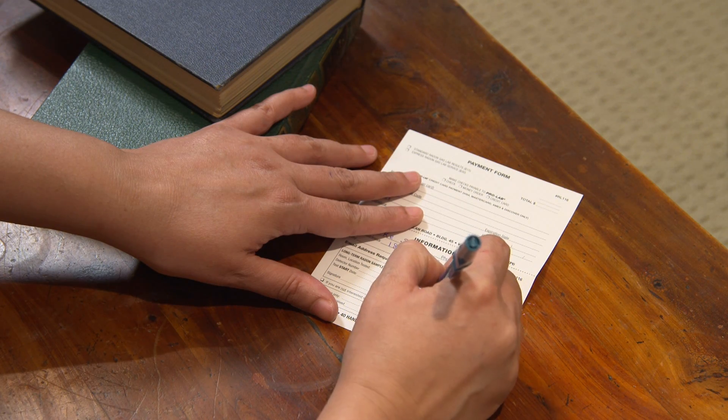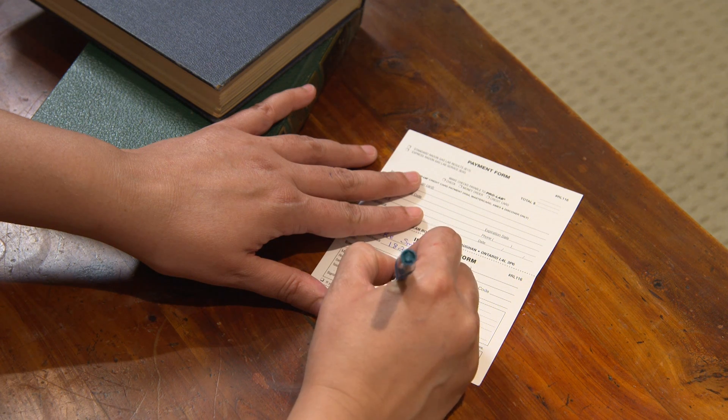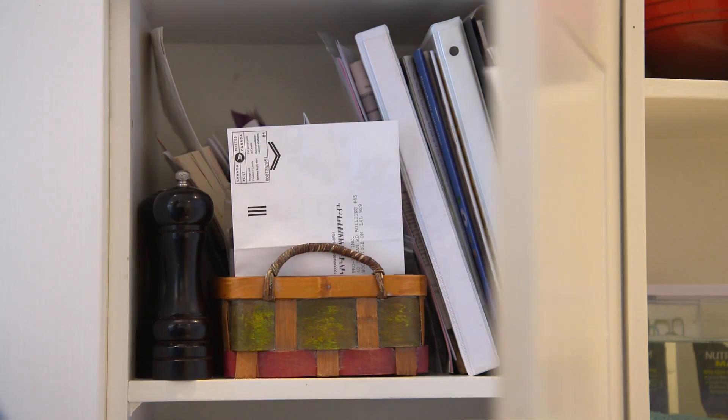Make sure to fill out the information card with your test start and end dates. Put a reminder in your calendar when the testing period is over, and store the information provided for return shipment to the laboratory in a safe place.